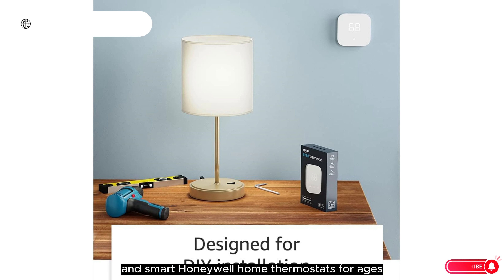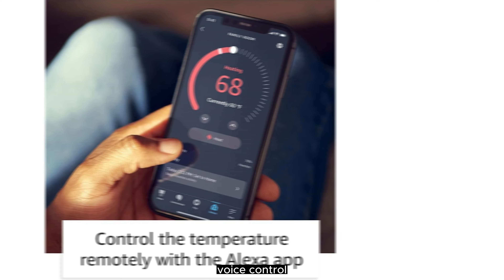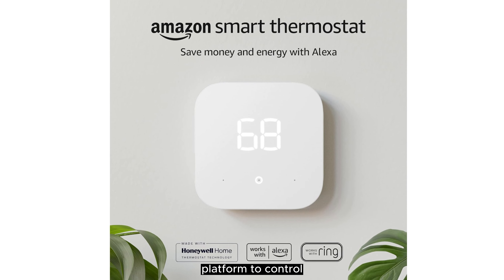It still doesn't offer remote room sensors, but it works with numerous third-party devices and supports voice commands via Google Home and Amazon's Alexa voice service, making it our new Editor's Choice for smart thermostats.